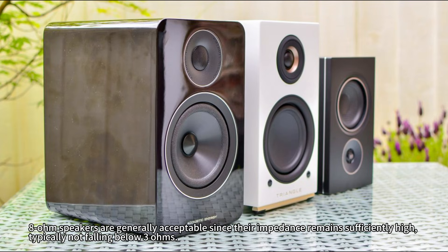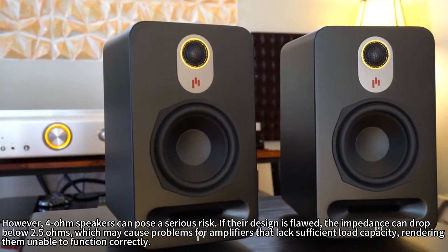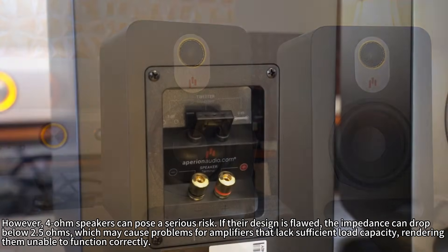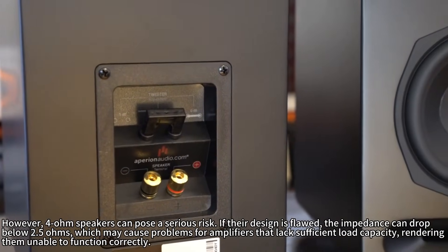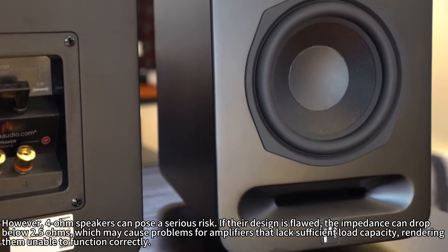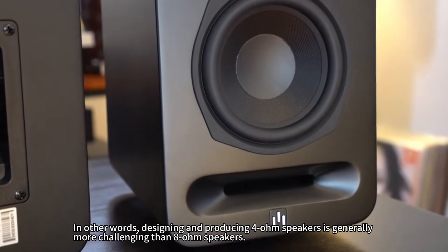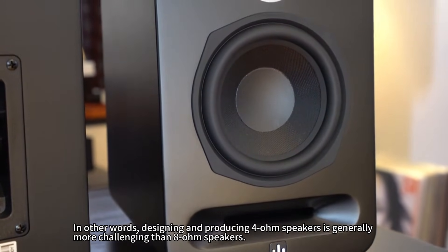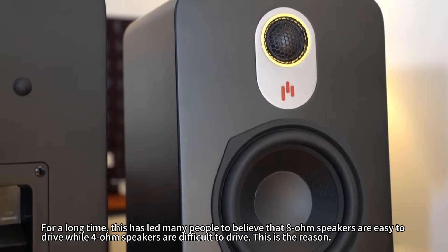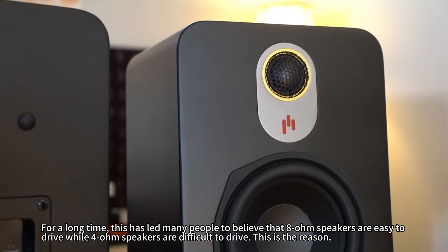8-ohm speakers are generally acceptable since their impedance remains sufficiently high, typically not falling below 3 ohms. However, 4-ohm speakers can pose a serious risk. If their design is flawed, the impedance can drop below 2.5 ohms, which may cause problems for amplifiers that lack sufficient load capacity, rendering them unable to function correctly. In other words, designing and producing 4-ohm speakers is generally more challenging than 8-ohm speakers. This has led many people to believe that 8-ohm speakers are easy to drive while 4-ohm speakers are difficult to drive. This is the reason.